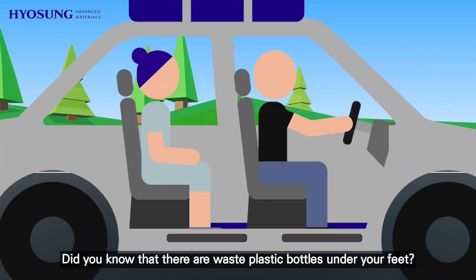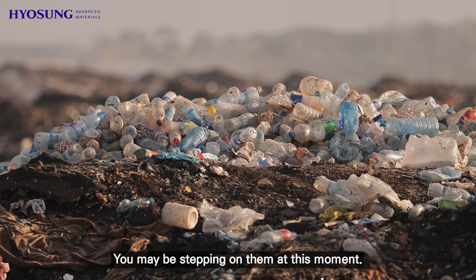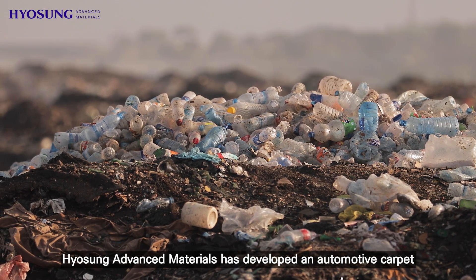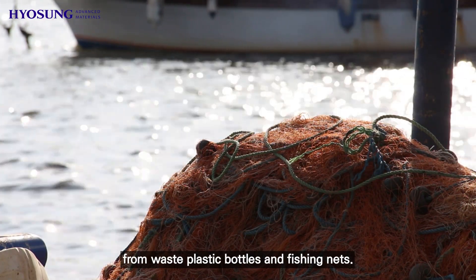Did you know that there are waste plastic bottles under your feet? You may be stepping on them at this moment. Hugh Sung Advanced Materials has developed an automotive carpet from waste plastic bottles and fishing nets.